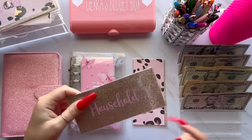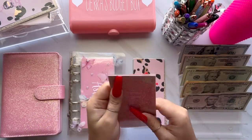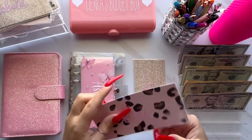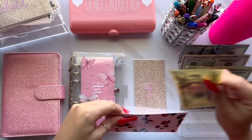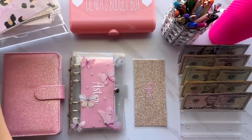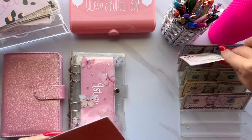Next is for household and household is going to be getting $20 — just need a couple things this week. Next is for myself and I'm giving myself $20 as well. And then the last envelope is for gas, and gas is getting $60.